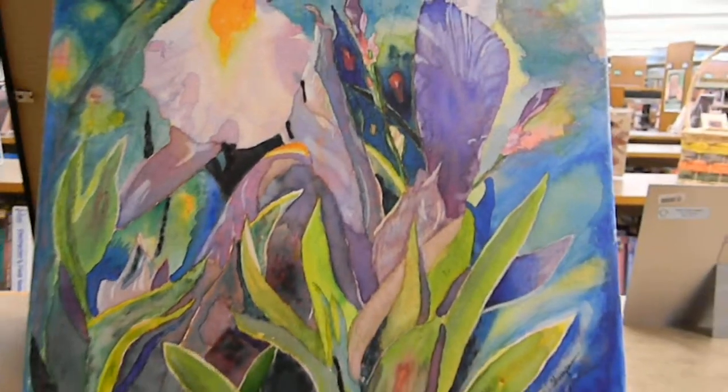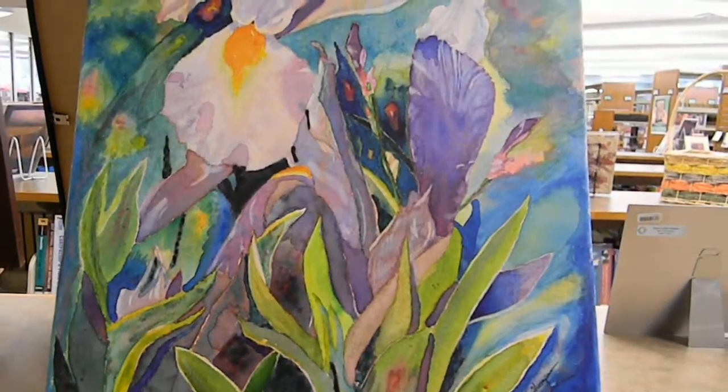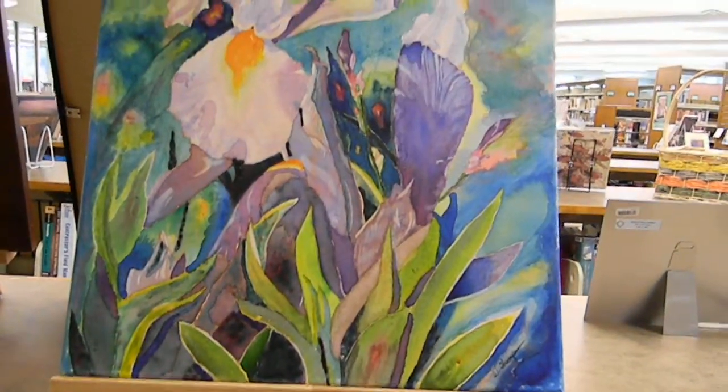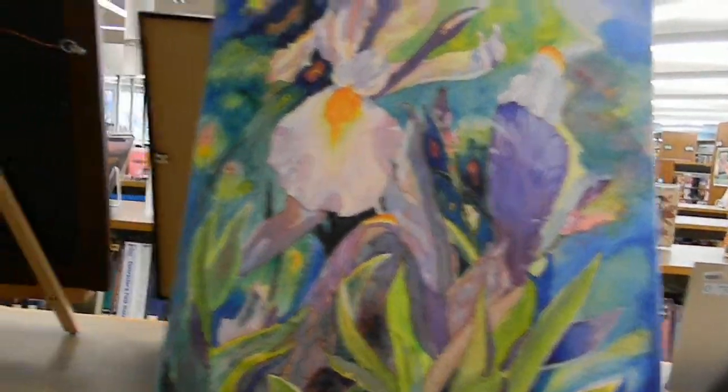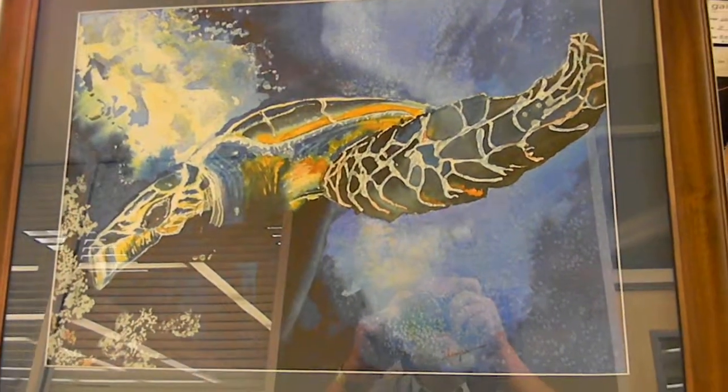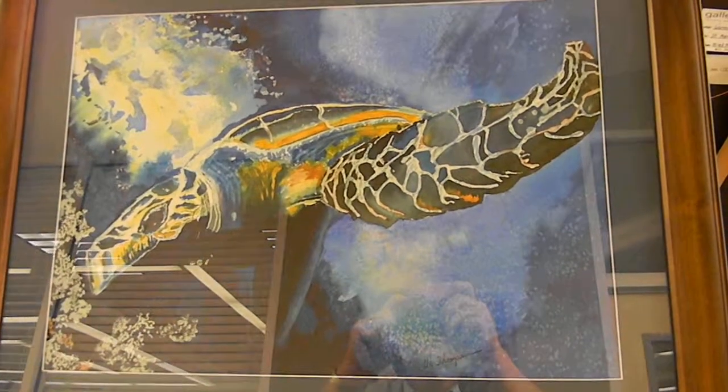My colorful iris on watercolor canvas, and my turtle on watercolor paper.